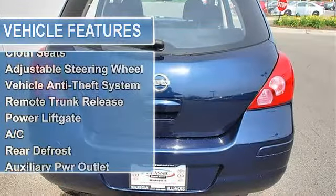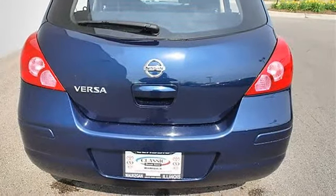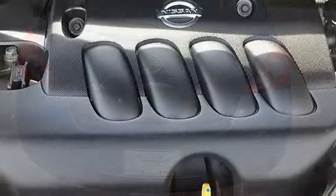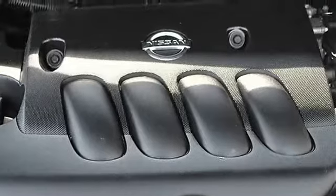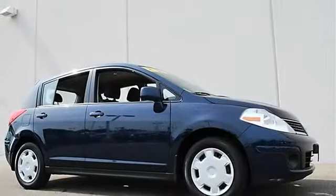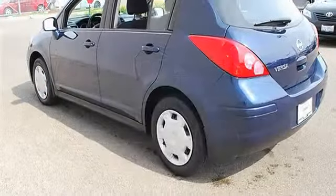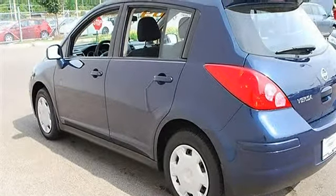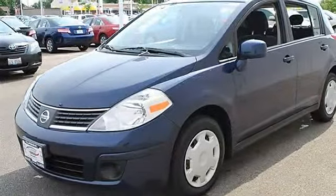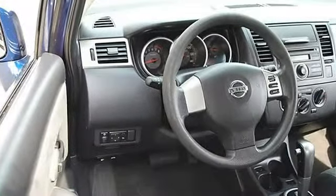Cruise Control, Front Wheel Drive, Power Steering, Front Disc and Rear Drum Brakes, Wheel Covers, Steel Wheels, Front and Rear All Season Tires, Compact Spare Tire, Power Driver and Passenger Mirrors, Variable Speed Intermittent Wipers, AM/FM Stereo CD Player, Bucket Seats, Pass-Through Rear Seat, 2nd Row Bench Seat, Cloth Seats, Adjustable Steering Wheel.